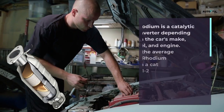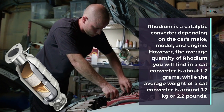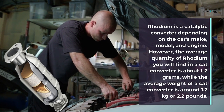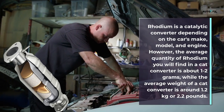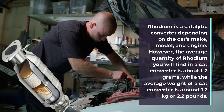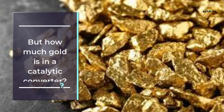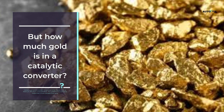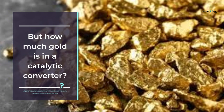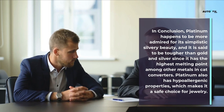How much rhodium is in a catalytic converter? The average quantity of rhodium found in a catalytic converter is about one to two grams, while the average weight of a catalytic converter is around 1.2 kilograms or 2.2 pounds. Catalytic converters contain no gold, but do contain other precious metals such as platinum, rhodium, and palladium — palladium being a precious metal that is more valuable than gold.